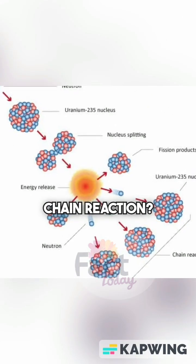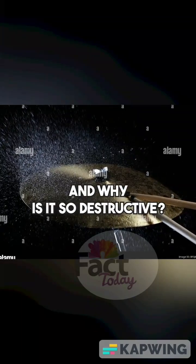What happens during a nuclear chain reaction? How is energy released, and why is it so destructive?